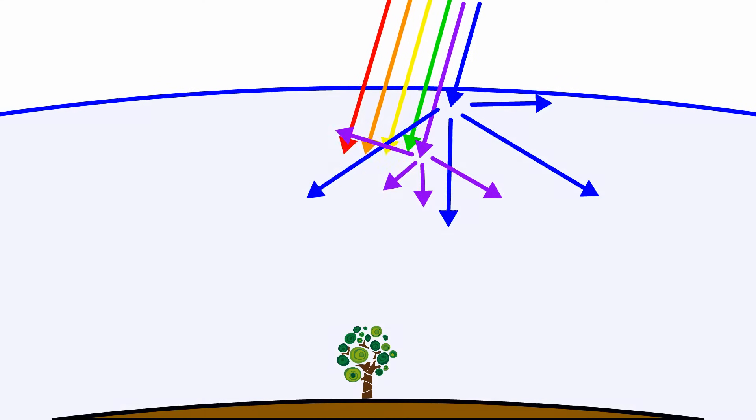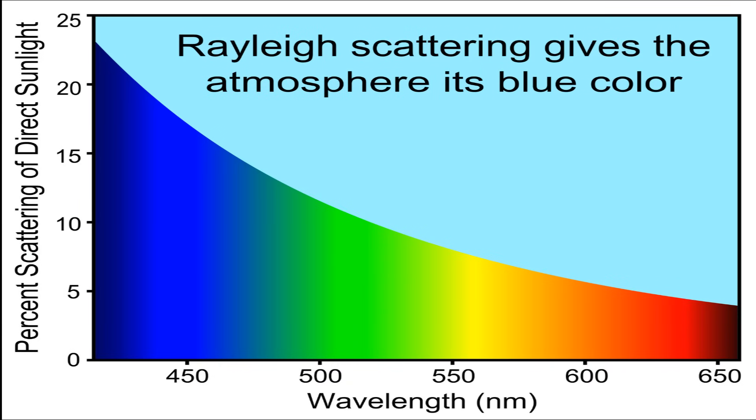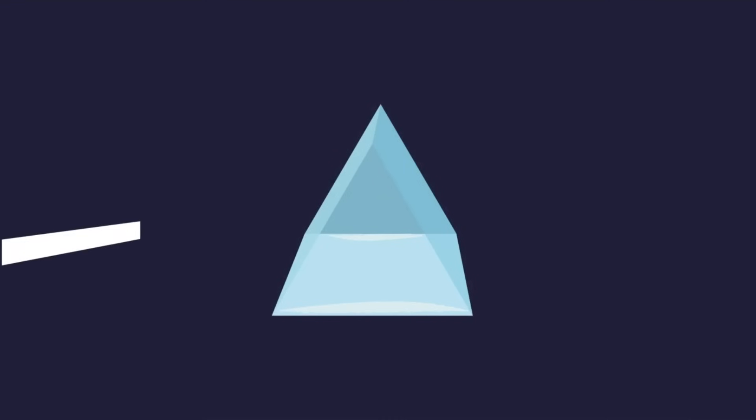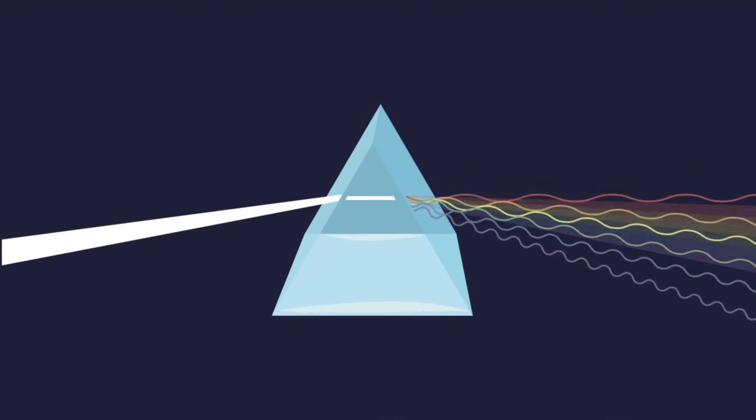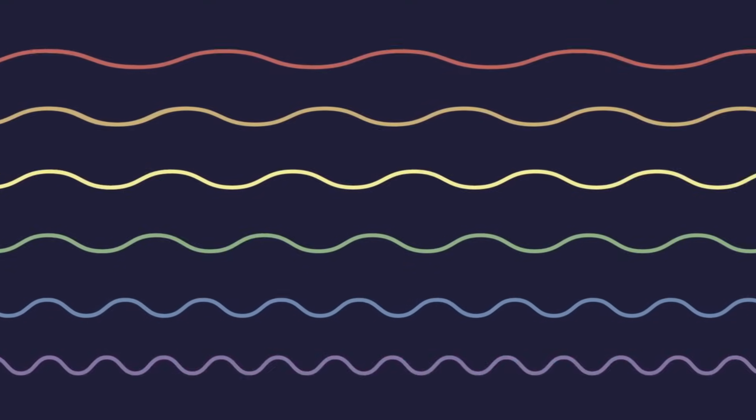When sunlight hits these molecules, they don't absorb the photons — they simply scatter them in a different direction. This is called Rayleigh scattering. Molecules scatter short wavelengths, like blue and violet, much more strongly. Since our eyes are less sensitive to violet light, we mostly see the sky as blue.